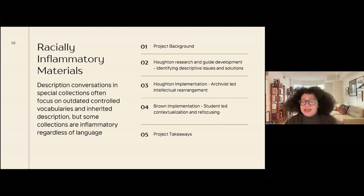I'm going to talk about a particular project background as it relates to the work at Houghton Library. Both of the case studies have to do with my work at my previous institution, Houghton Library, because I really wanted to focus on things that are applicable to folks in libraries and archives, and because I've only been at the museum for three months. I'll talk about the project background, developing the research guide at Houghton, how we implemented it at Houghton Library at Harvard University, a separate implementation at Brown University, and then some project takeaways.